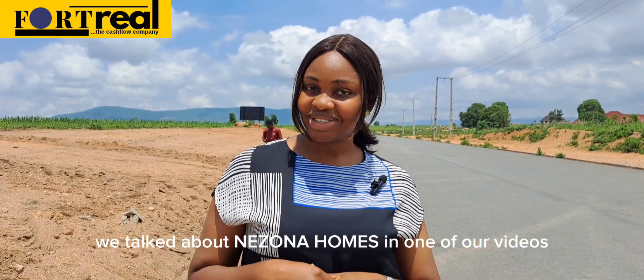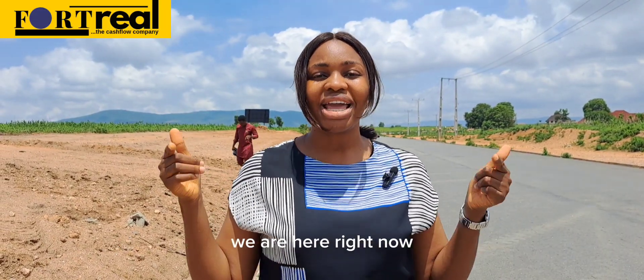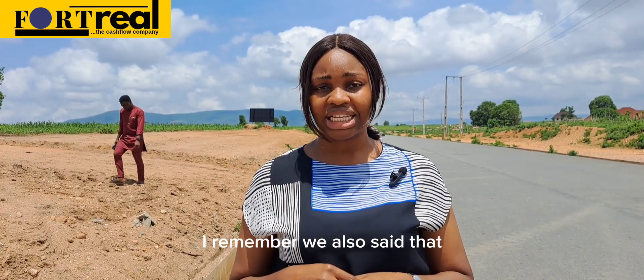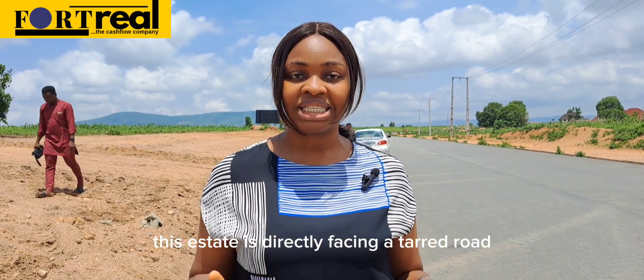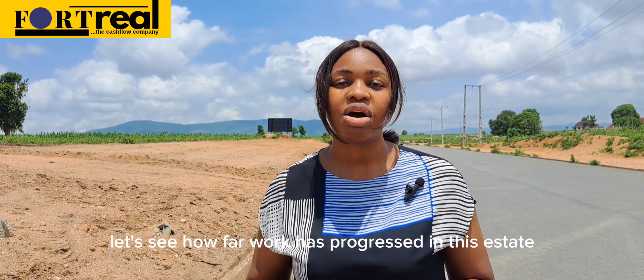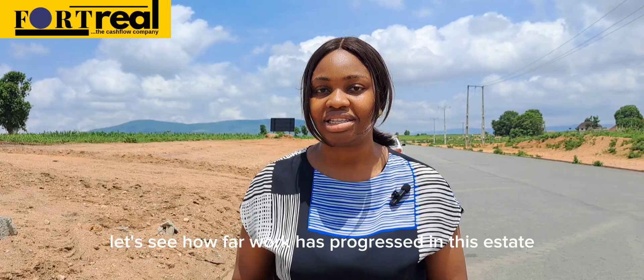Hi guys, remember we talked about Nexona Homes in one of our videos? We are here right now, live and direct. This estate is directly facing a third road, and that is the third road that I am standing on. Let's see how far work has progressed in this estate.